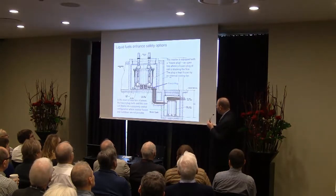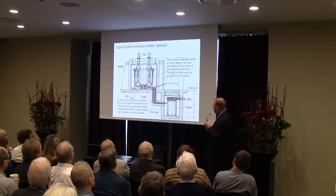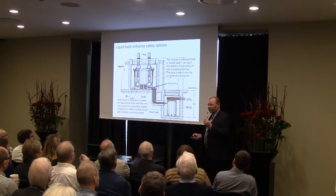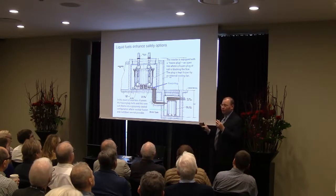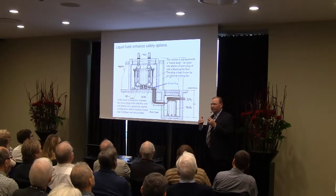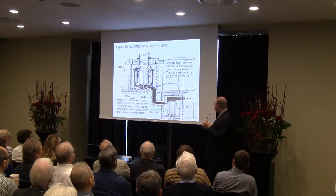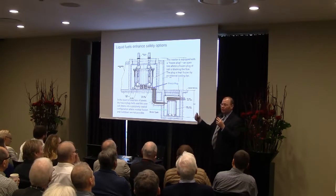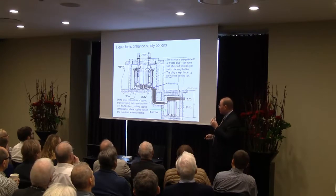There's another great advantage with liquid fuel: the ability to drain the fuel into a passively safe configuration in the event of a loss of coolant or a loss of control accident. This was actually demonstrated during the operation of a molten salt reactor at Oak Ridge. It's a simple, fail-safe, easy-to-understand safety system where, in the event of loss of power, the salt simply drains out of the reactor into another vessel intentionally designed to release heat into the environment and allow it to be in a passively cooled configuration, essentially indefinitely.